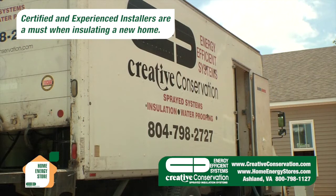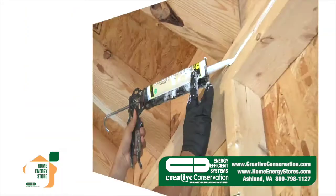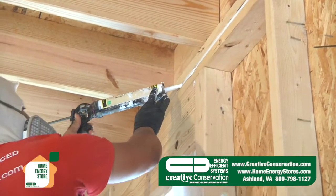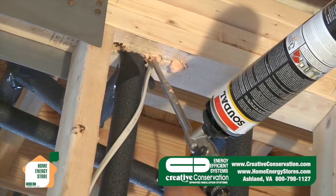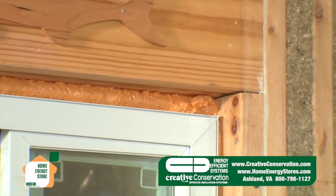Certified and experienced installers are a must when insulating a new home. Installation begins with air sealing of the top and bottom plate by caulking. Next, wire and pipe holes are filled with expanding foam, and windows and doors are also sealed with expanding foam.